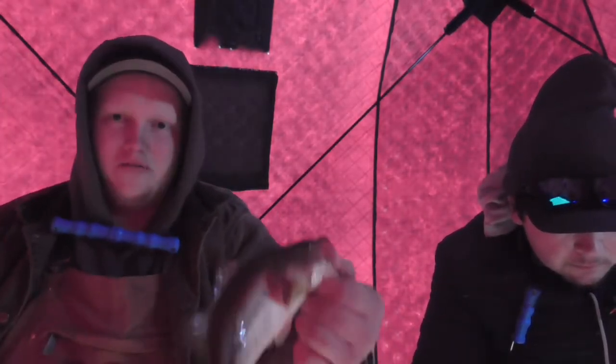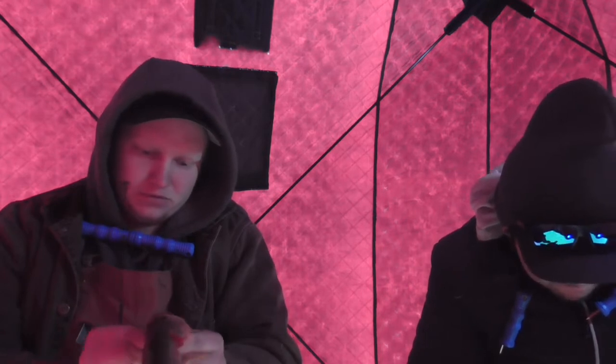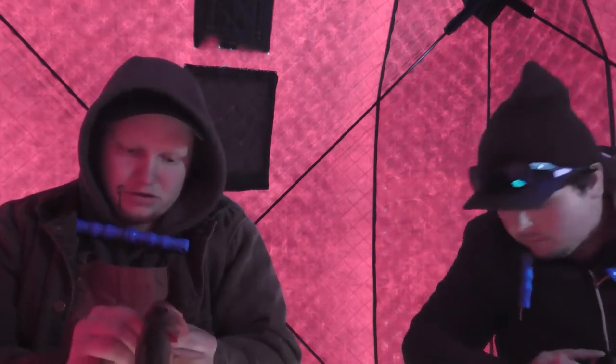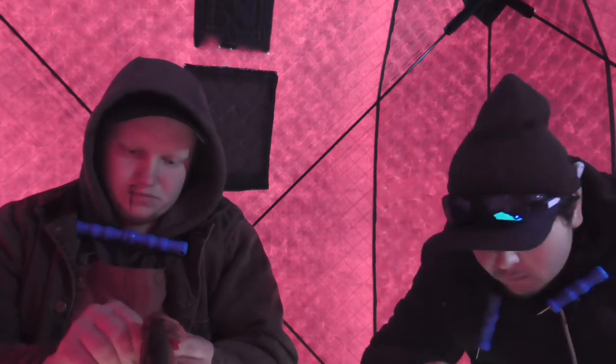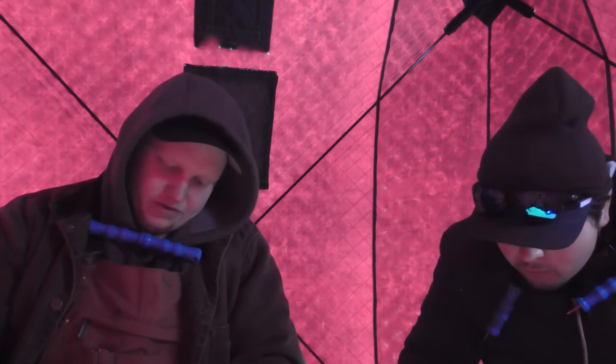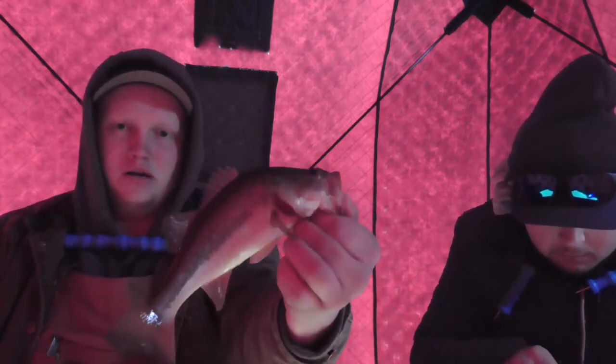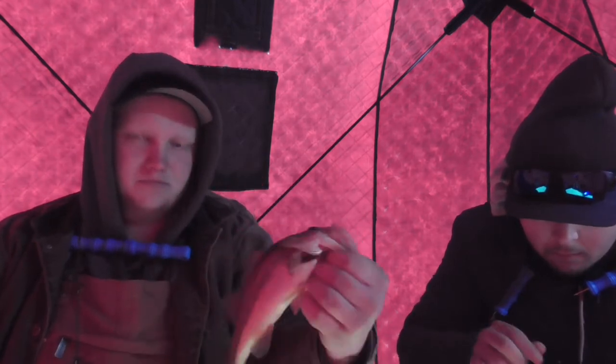We're gonna have to start leaving the camera on more often — got another bass, this makes number three for the day. Three bass! That just came off of a little silver Swedish Pimple with a little red tag down by the hook. We don't have super big bass but this is probably your average size — nice addition.